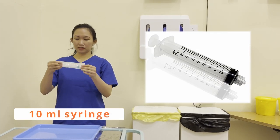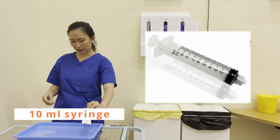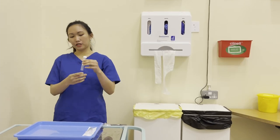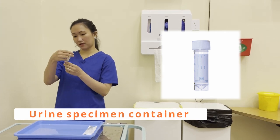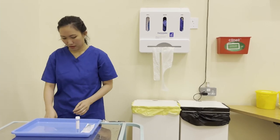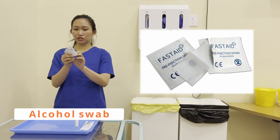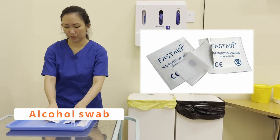My 10ml syringe — packaging is dry and intact, expiry date is 2024, happy to use. My urine specimen bottle — it is within the date and it's clean, happy to use. My alcohol swab — packaging is dry and intact, expiry date is 2023, happy to use.